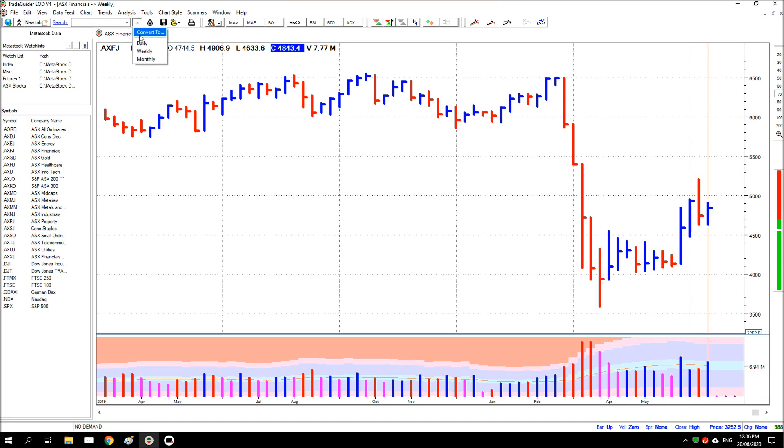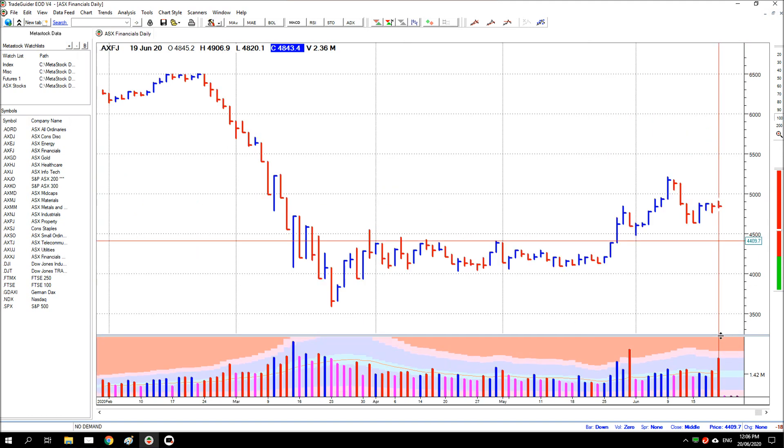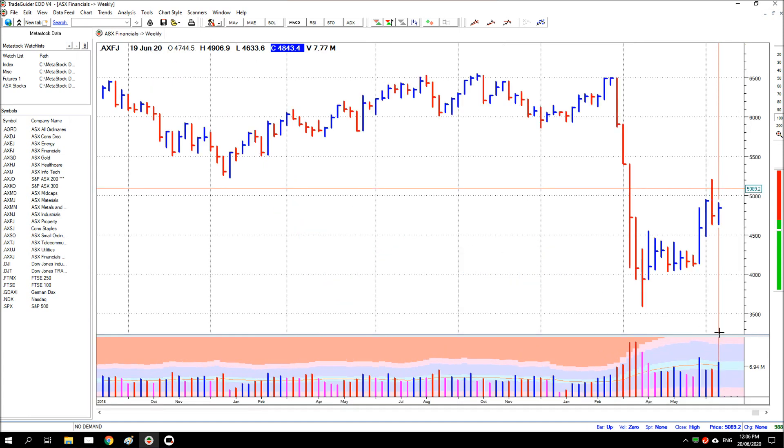If you look at the daily first, in hindsight you can see it. Pretty much price has come down with the coronavirus issues and then it's gone sideways and now it's actually coming to break out. It makes much more sense on the weekly chart, as most charts do if you're trying to get an overview of what's actually been happening.